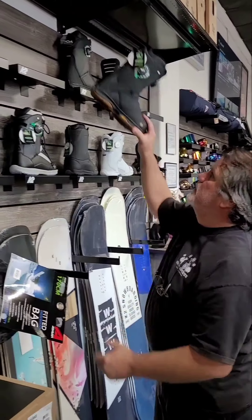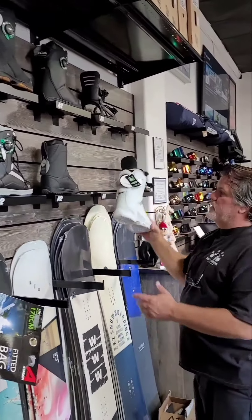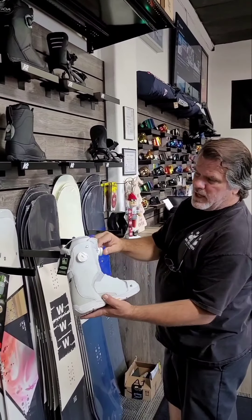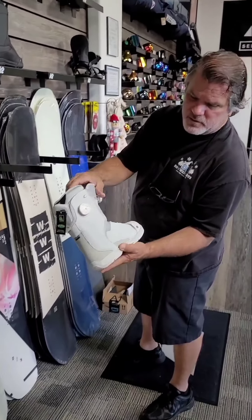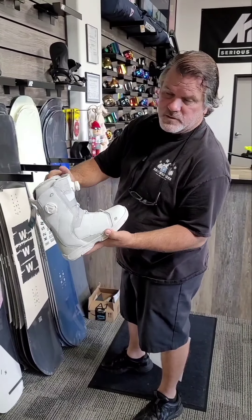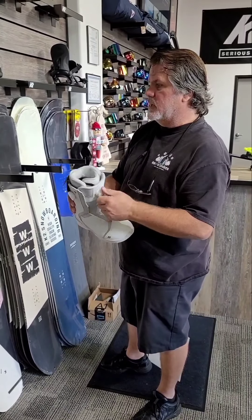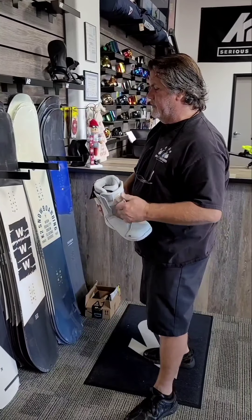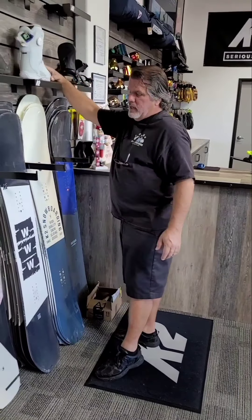We also carry the Contour, which is the women's version of the Masc. It comes in white and black — or what they call steel and black. Same technology, same materials, same sole, same everything — just a lot smaller in sizing for women. For K2 boards, we carry the Bright Light and the Limelight for the ladies.